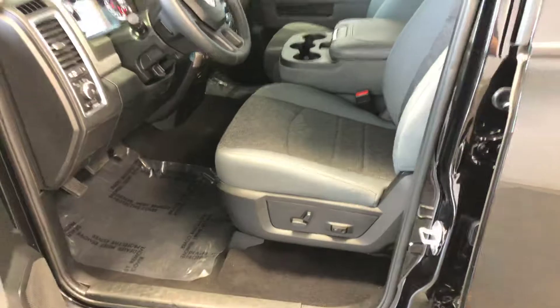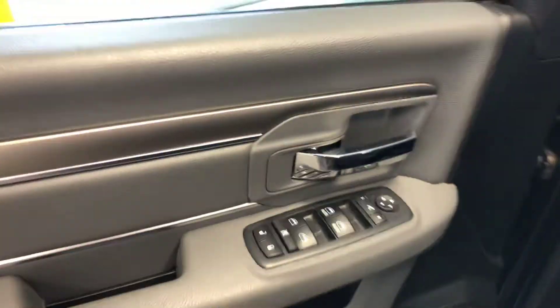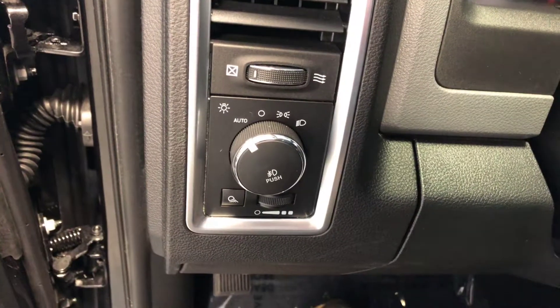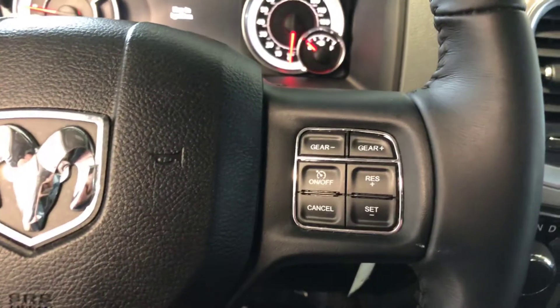Let's go back inside. Got your power driver seat and lumbar support. Power windows, power locks, power mirrors, auto headlights, Bluetooth hands-free phone operation, and cruise control.